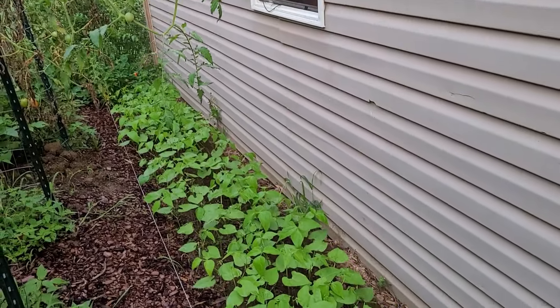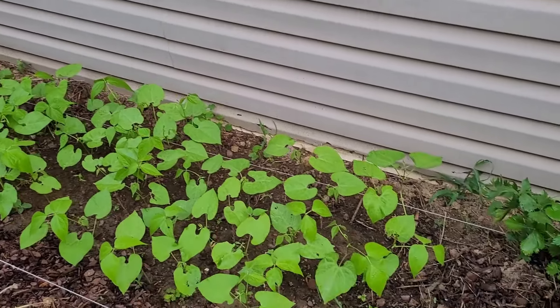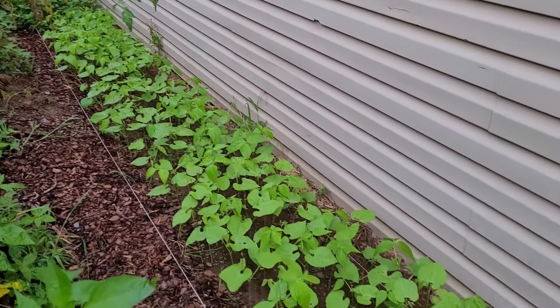This back row here against the garage is the second planting of green beans. I was able to get a very large harvest of green beans from the first planting, so this is the second planting.